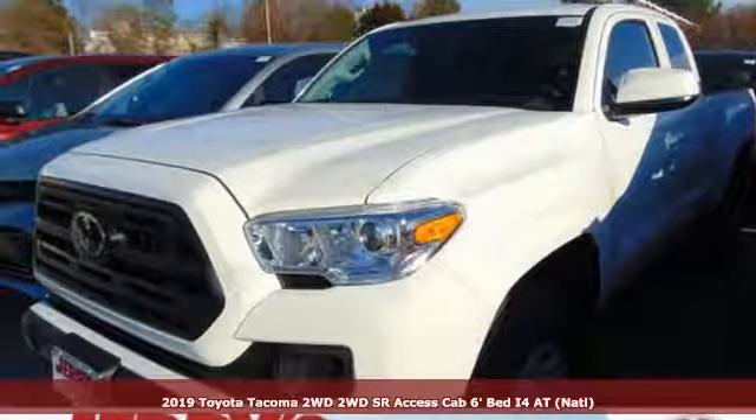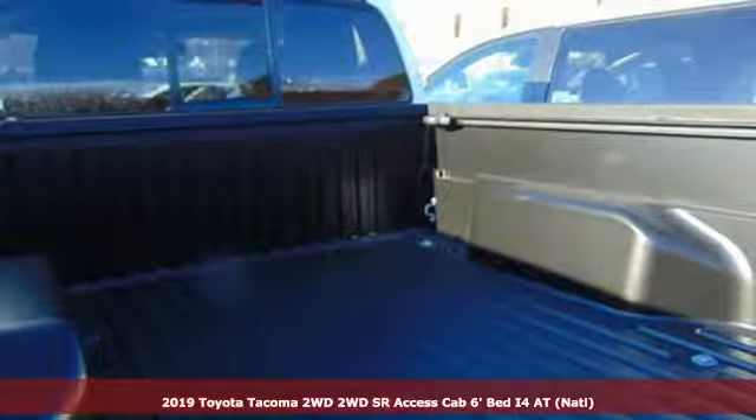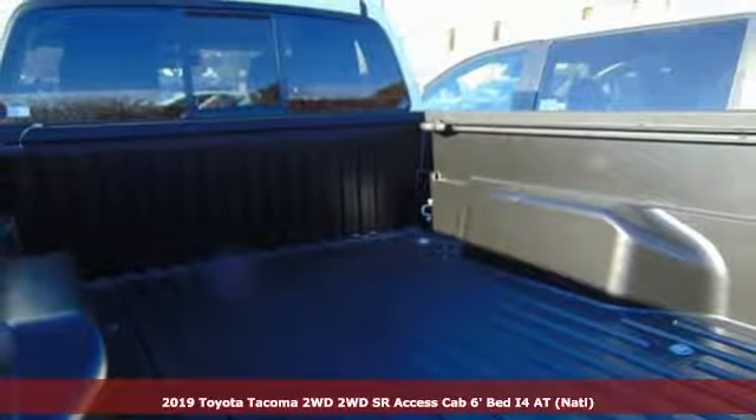It's a new 2019 Toyota Tacoma two-wheel drive. When you're looking for comfort, convenience, and quality, you think Toyota.